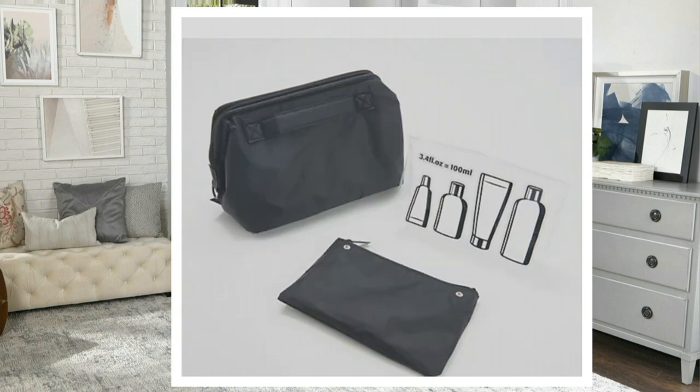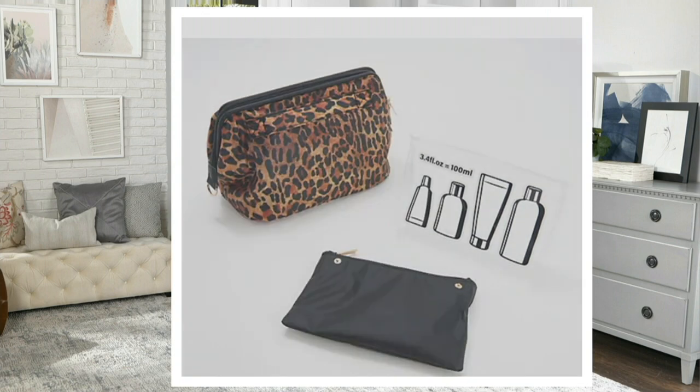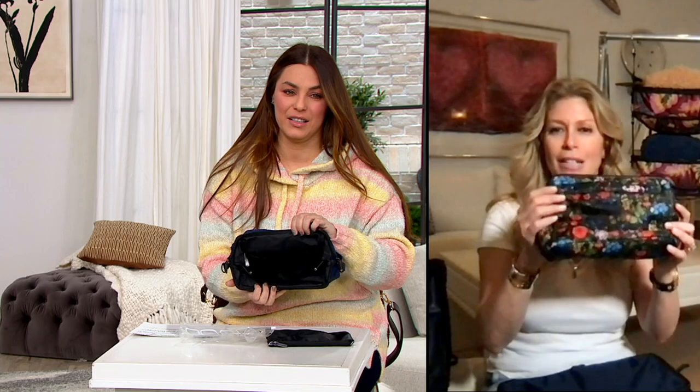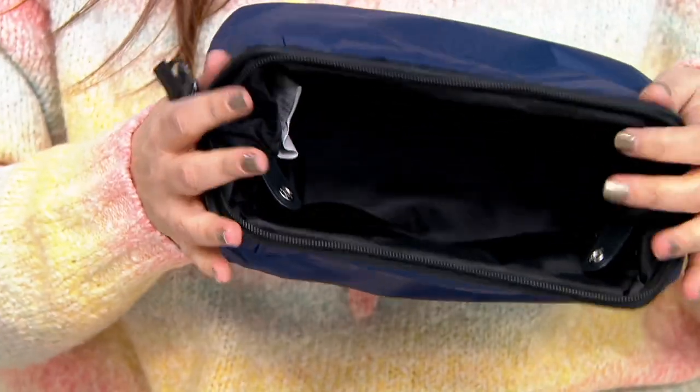It comes in black, navy, leopard, and the ditzy floral. The navy is great — everyone in the family should pick a color. My friend Ally picked navy for one boy, black for another boy, and the ditzy floral for herself. We also have it in leopard and tie-dye dream, which is very exciting. Unfortunately, the tie-dye is sold out. A lot of people love it — it's one of those colors that really resonates at different times of year.